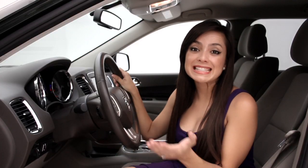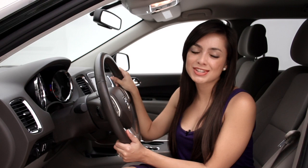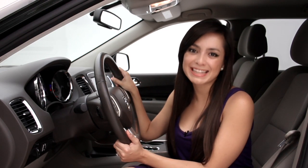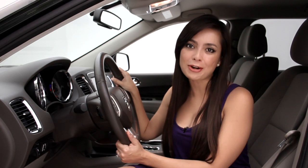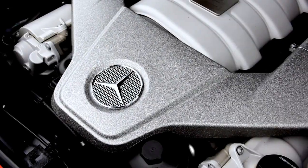The Dodge Durango is ideal for those looking for a combination of style and functionality in an SUV. If you'd like more information, log on to floridafinecars.com.